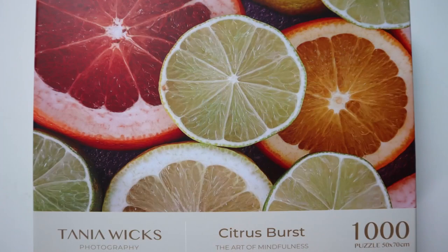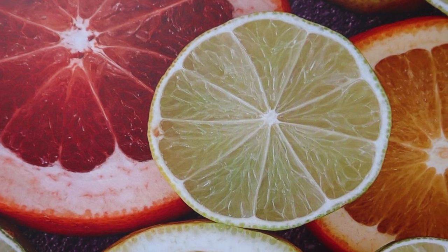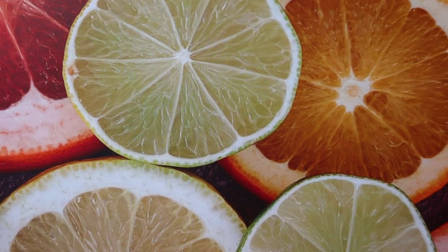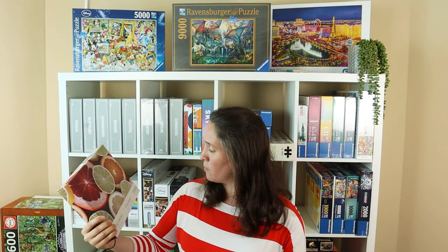Hi! Welcome to Vicky Makes and Builds. Today I have for you this gorgeous puzzle by Tanya Wicks Photography. It's called Citrus Burst and you can see why. It has lots of lovely juicy-looking citrus fruits of all different colours all over it, and the longer I look at it the more I feel like I want to go and sink my teeth into an orange or something. It's such a bright, fresh-looking image — it makes me feel healthier just looking at it.